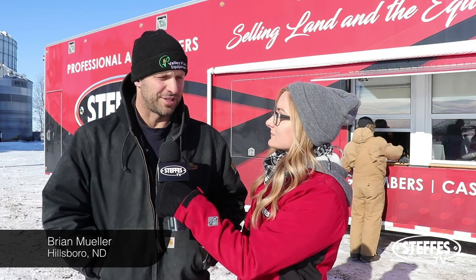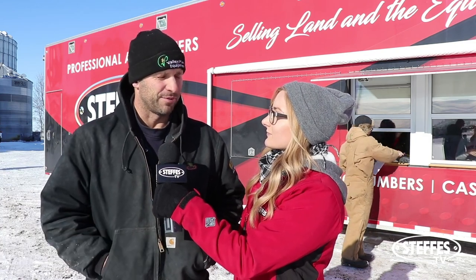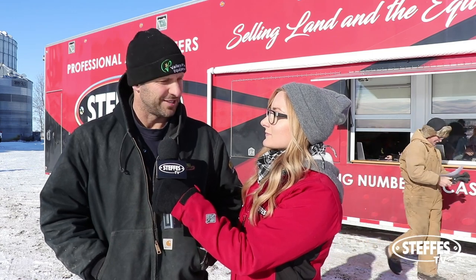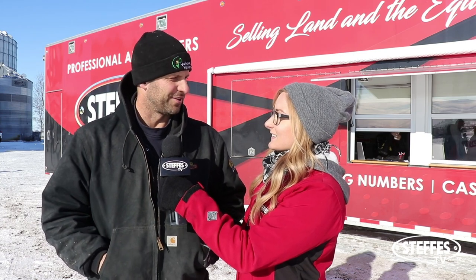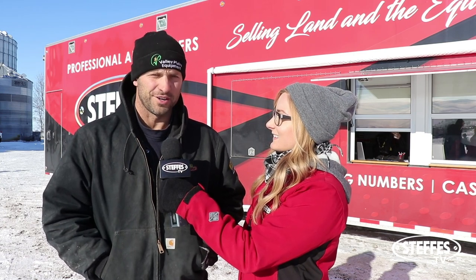What brought you to the auction today? Tommy's been a neighbor. We just came out to see how the equipment sells and we have a couple things we're looking at — some tillage pieces that he has on his auction. How did you hear about our auction? I follow it on the web and I also get your mailers that you guys send out for all your auctions. Where are you guys from? We're from Audubon, Minnesota.